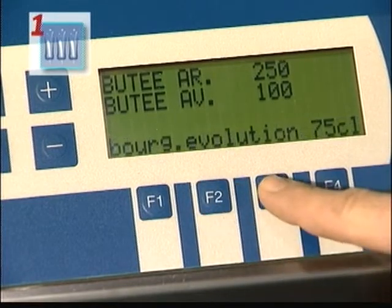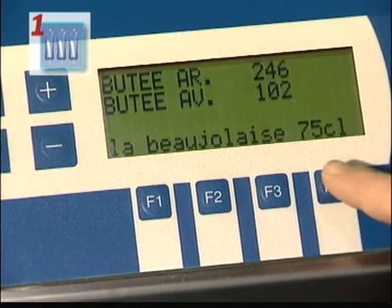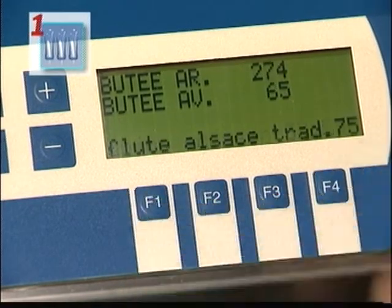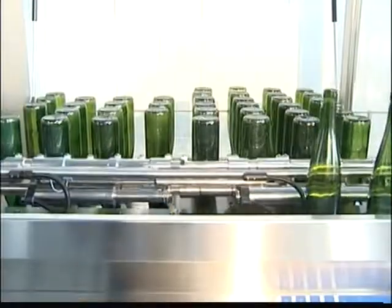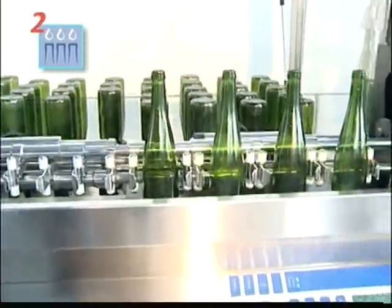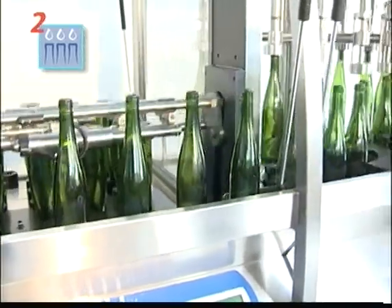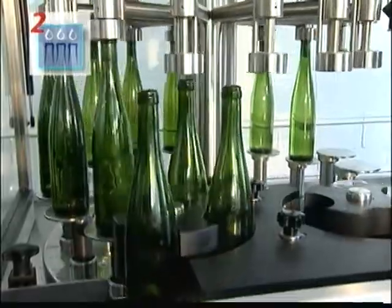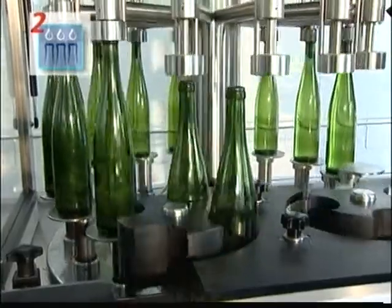The different bottle formats can be fully programmed and memorized for an easy changeover. After the treatment process and the long draining period, the bottles are turned over and placed onto the conveyor belt.